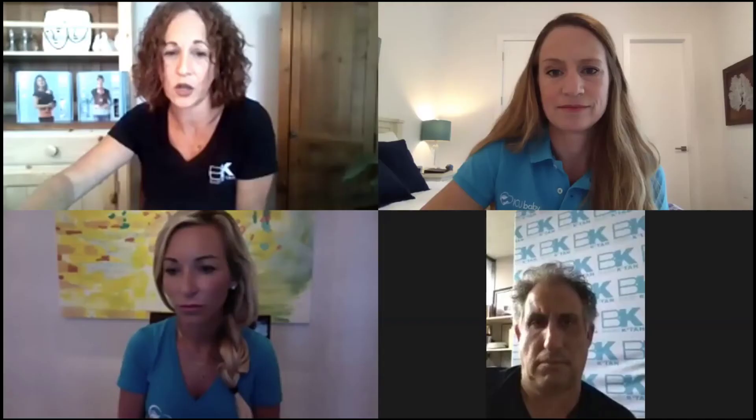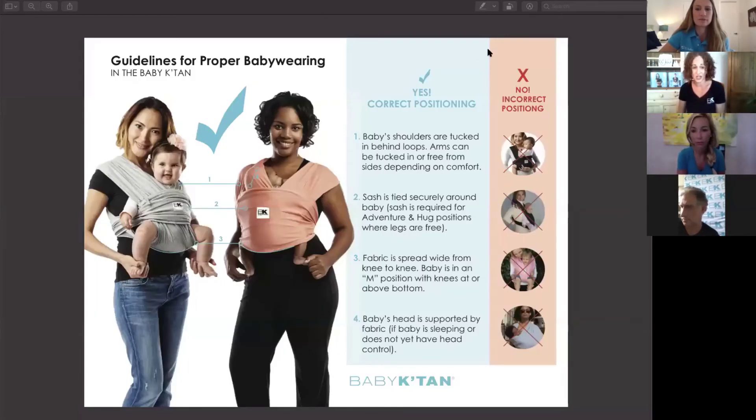Another key catchphrase in baby wearing is 'visible and kissable' — actually easier to remember than TICS. When wearing a baby in a carrier, make sure they're clearly visible so you can see their airways and ensure they're not positioned in a way that compromises breathing — like a chin-to-chest position, which can cause positional asphyxiation. Always carry your baby in a more upright position with their airway free and clear. Kissable means you should be able to lean down and kiss the top of your baby's head; if you can't, they're too low.